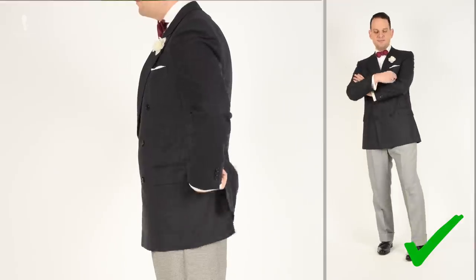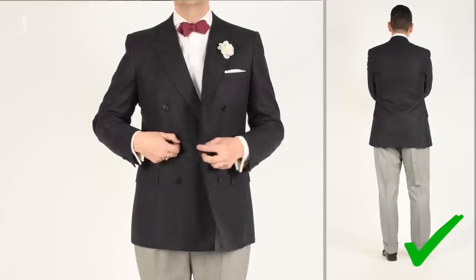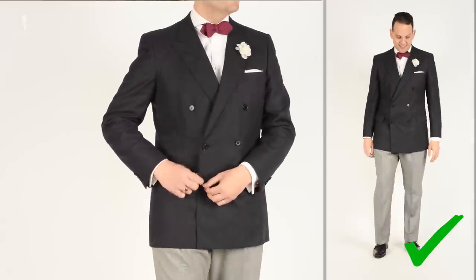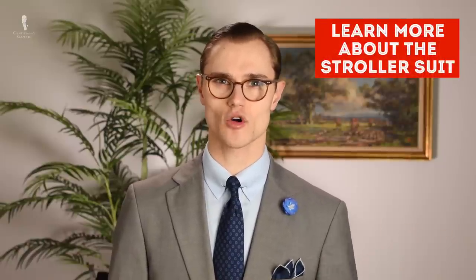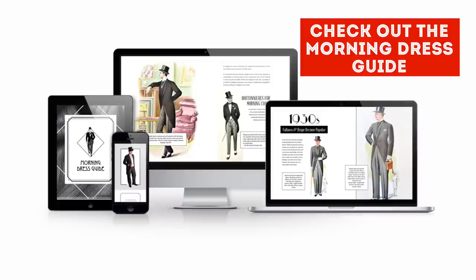If you are going to a daytime party with a cocktail attire dress code, one particularly striking option would be the stroller suit — traditional daytime semi-formal wear and one step down from full morning dress. For more information on the stroller suit, you can take a look at the linked article, and of course consider our full morning dress PDF guide available in the Fort Belvedere shop.